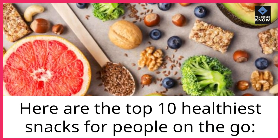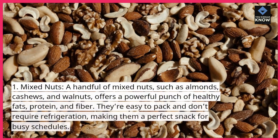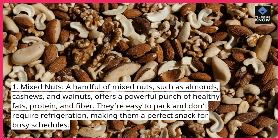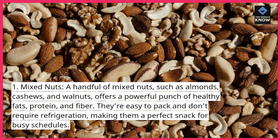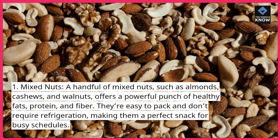Here are the top 10 healthiest snacks for people on the go. First, mixed nuts. A handful of mixed nuts, such as almonds, cashews, and walnuts, offers a powerful punch of healthy fats, protein, and fiber. They're easy to pack and don't require refrigeration, making them a perfect snack for busy schedules.